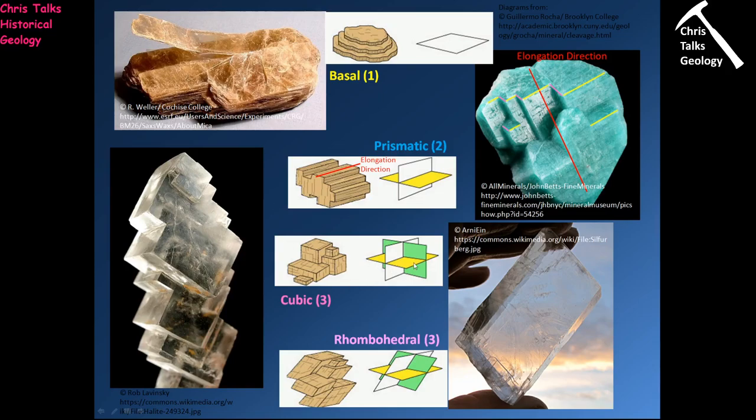When it comes to cubic minerals, we have three cleavages intersecting at 90 degrees, producing a mineral with a cube-like appearance. Looking at this crystal of halite, you can clearly see the cubes — one cleavage plane here, another here, and the third here — each intersecting the others at 90 degrees.